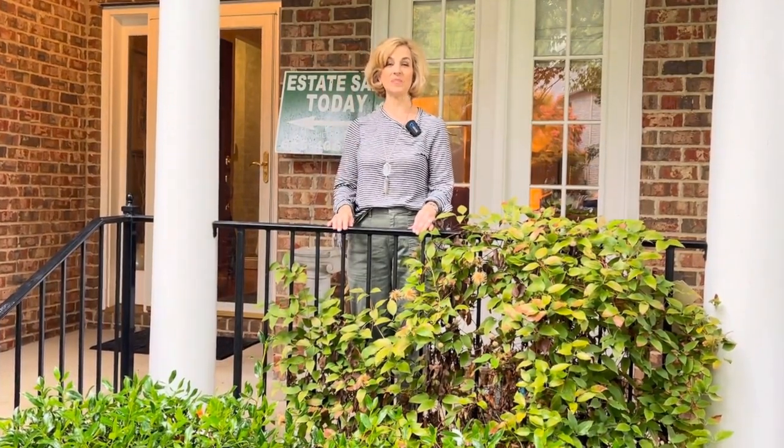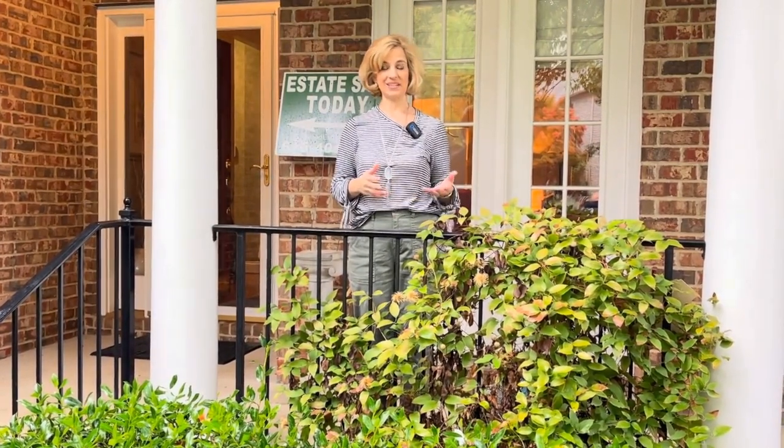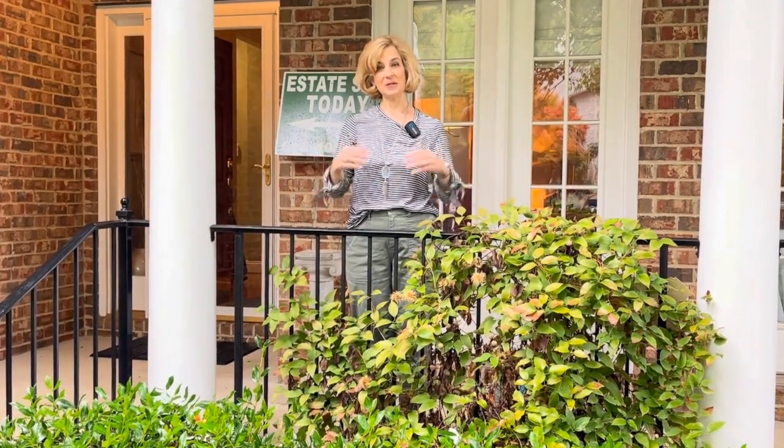Today on Lady Marybeth we will shop a living estate sale in Franklin, Tennessee. You're probably wondering what that is. It's a situation where the family is still living and maybe they're downsizing or combining households, perhaps moving to a retirement community. I previewed this auction online. Let's come on in and see what they've got for us today.